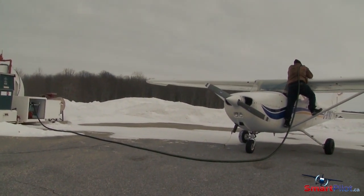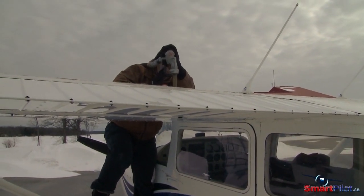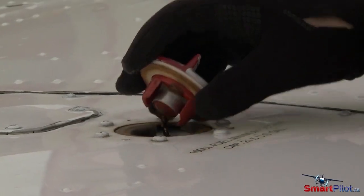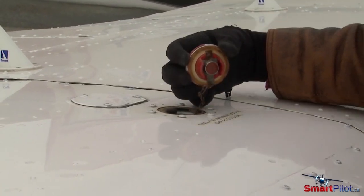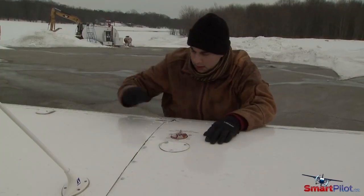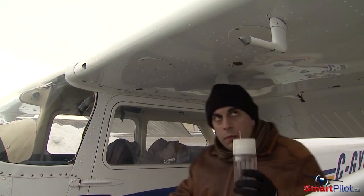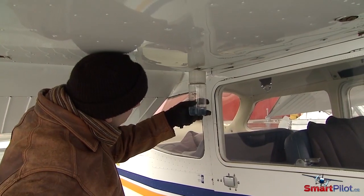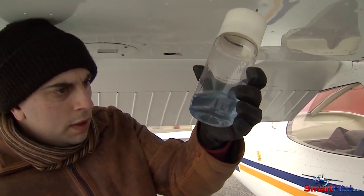The fuel system of a typical light aircraft is usually fairly simple. However, it's also prone to failure if not understood and inspected properly. Pay extra attention to the fuel caps, ensuring that they're not bent or damaged, allowing water and other contaminants to enter the fuel tanks. If they are vented caps, make sure they're not blocked by ice that could prevent them from functioning in the event the fuel vent becomes blocked. If there's water in the tanks, be extra vigilant to ensure it's completely removed. Even a small amount of water entering the fuel line and freezing can completely cut off the engine's fuel supply.